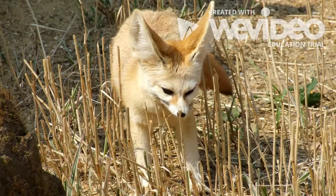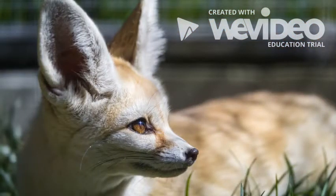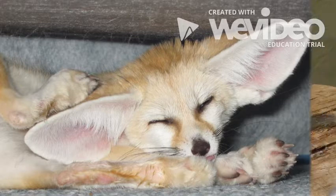The fennec fox lives in the desert. Their thick fur keeps them warm during the cold desert nights and protects them from getting sunburned during the day. They even have fur on the bottom of their paws so they don't get burned from the hot sand.